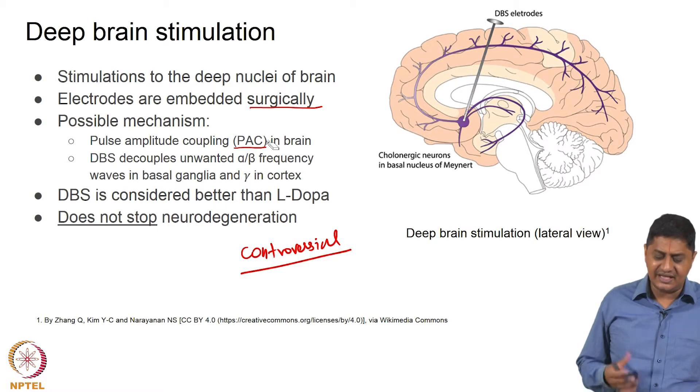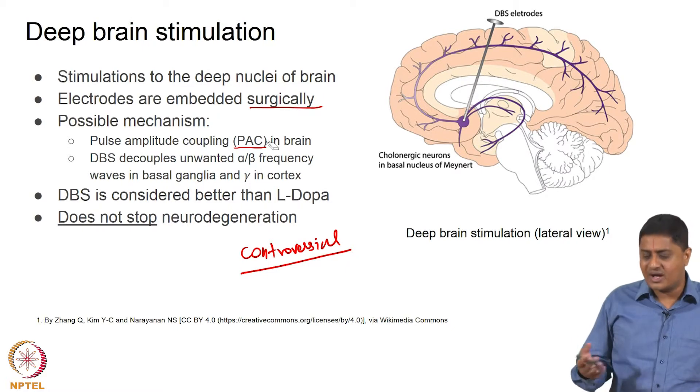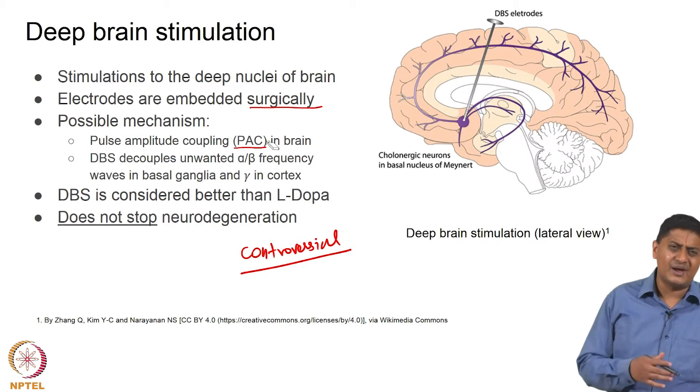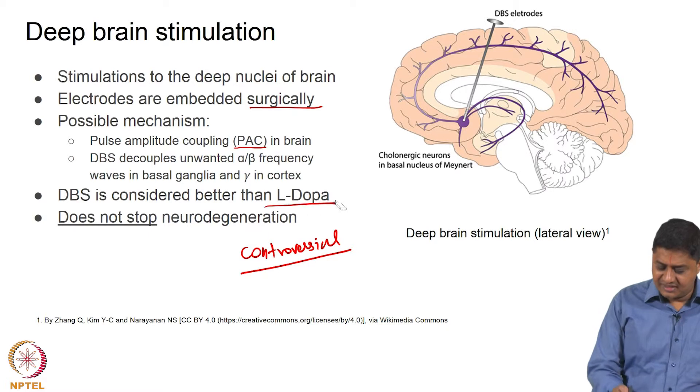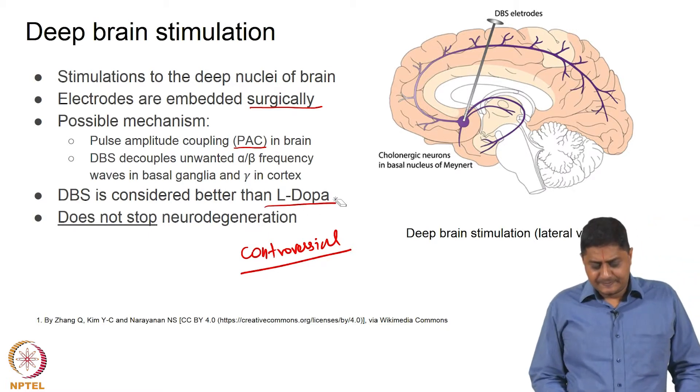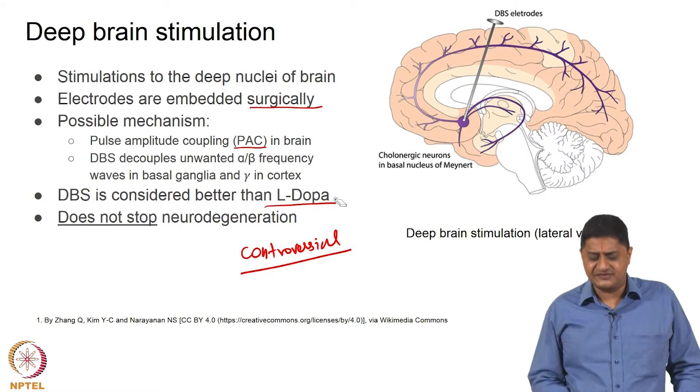Deep brain stimulation essentially decouples alpha and beta frequency waves in the basal ganglia, inhibiting gamma activity in the cortex, thus reducing abnormal cortical activity and improving the possibility that the cortex can work in a more normal fashion. This is probably why DBS is effective, but these are just hypotheses. In general, DBS is considered better than L-DOPA, and patients for whom L-DOPA fails are probable candidates for DBS.